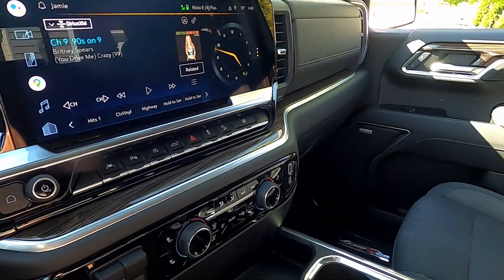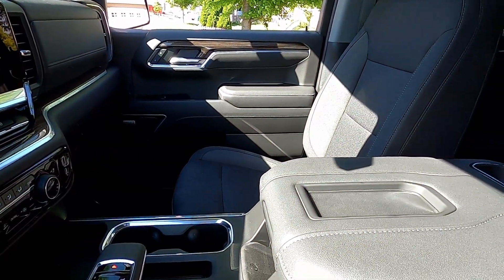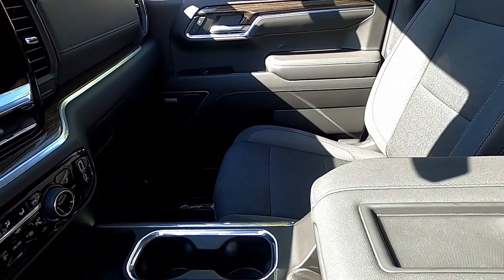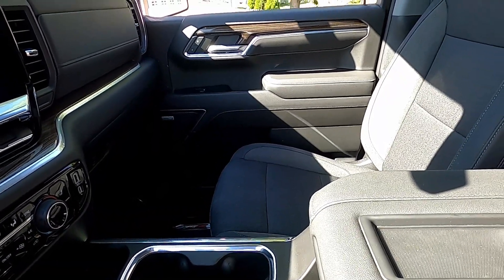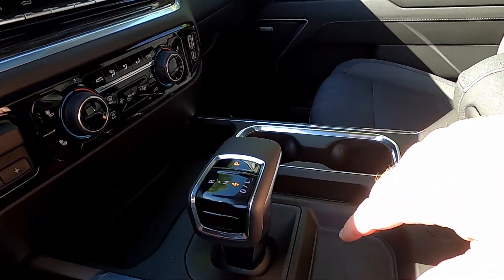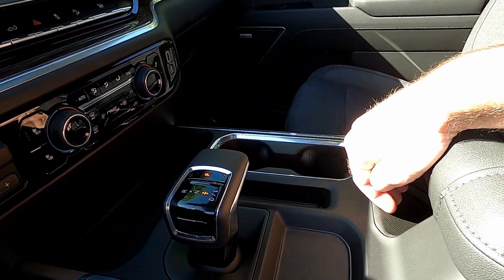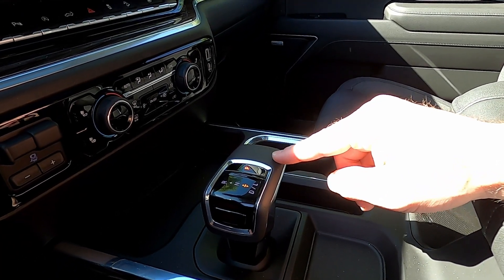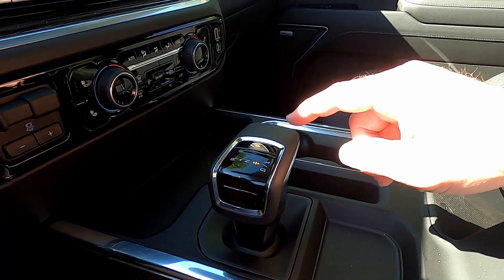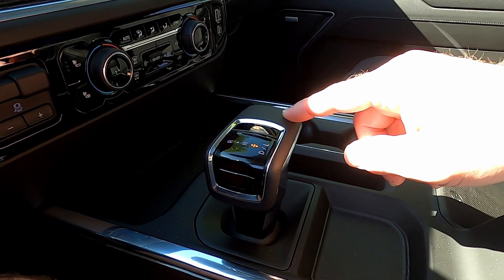In terms of interior upgrades, I did upgrade to the bucket seats with the center console. Depending on the engine configuration, the default is still a bench seat, so with the 5.3 liter I paid extra for the bucket seats. They are not leather though — I did not upgrade to leather. With the bucket seats you get the center console with huge storage, drink holders, a wireless phone charger, and the electric shifter. With the bench seat you'd still get the column shifter, and this electric shifter is new with the redesign — I believe this is the first time they've had one in a truck.